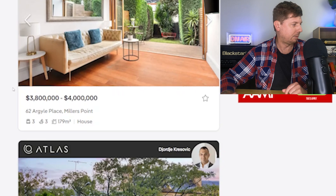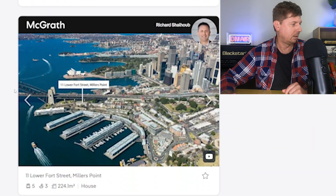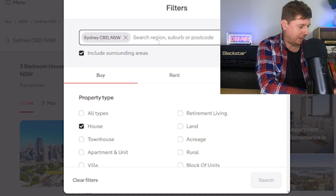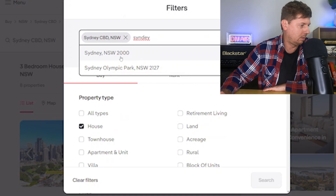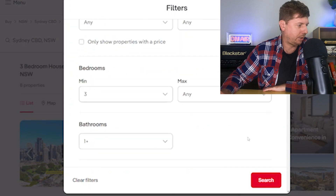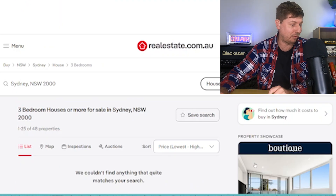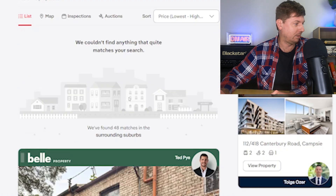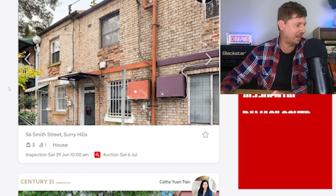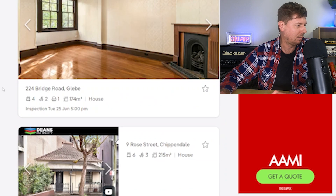The first result is a sponsored listing for 3.8 million. After filtering for three bedrooms and one bathroom, there's nothing in the CBD at all. So let's expand it out to Sydney, New South Wales. Still couldn't find anything that quite matches the search in the CBD. Expanding to Surrey Hills — we want something with an actual price on it, not an auction.